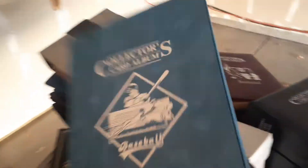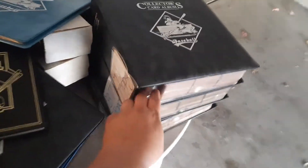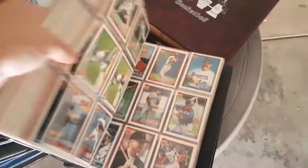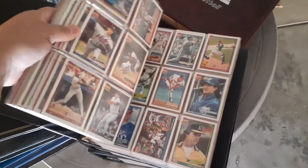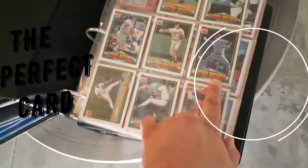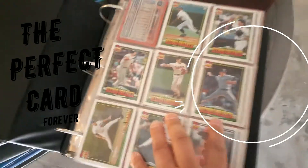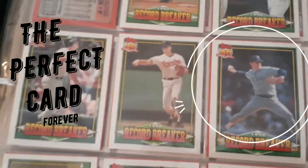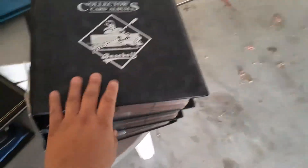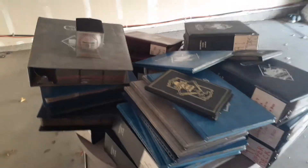Once I cherry-picked through them - see there's a card missing there - once I went through them already and took what I want, what I do is I go through each set with the Beckett and find error cards, known rookie cards that came up. Sometimes I'll leave some key players in there - there's a Nolan Ryan - so that gives the buyer a little bit more for his money. But I only let these go for five bucks or so.